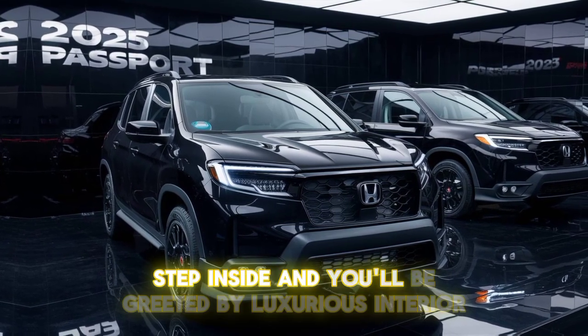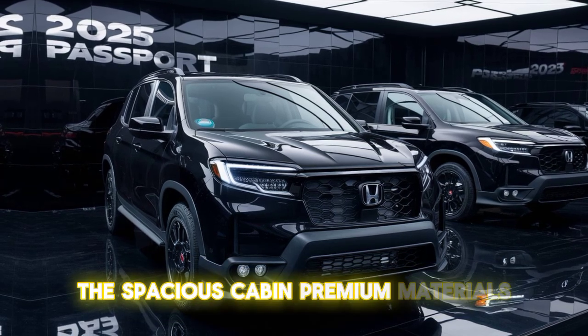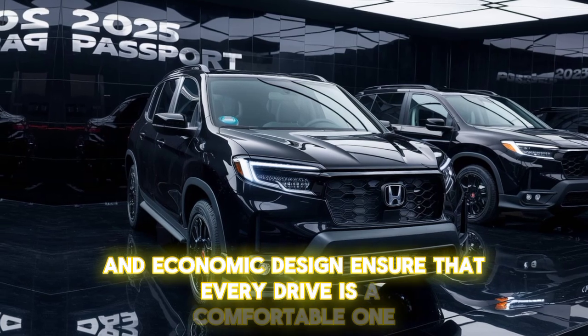Step inside and you'll be greeted by a luxurious interior. The spacious cabin, premium materials, and ergonomic design ensure that every drive is a comfortable one.